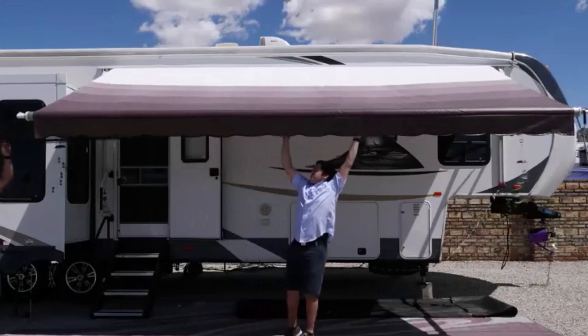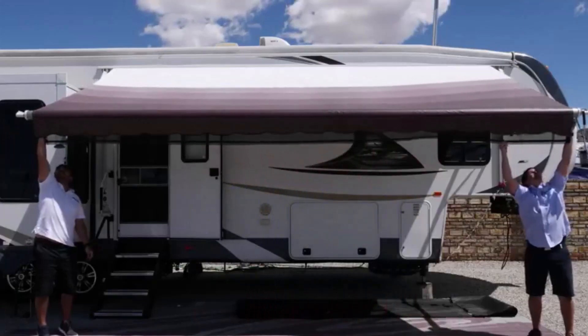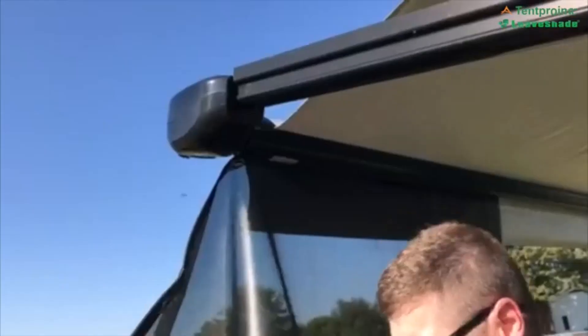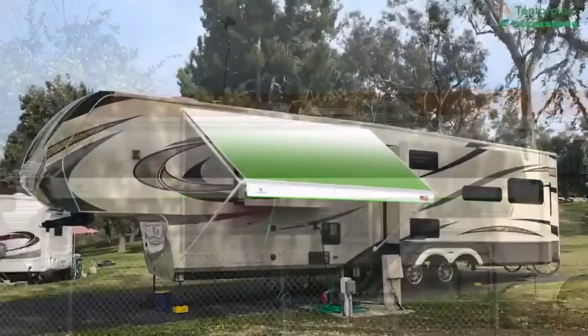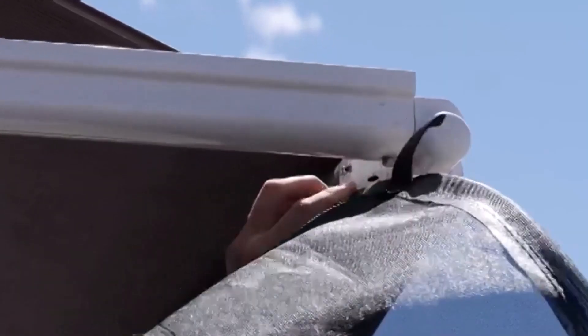Today, I'm excited to share with you my top 5 picks for the best RV awning shades on Amazon. Whether it is just a holiday or you have planned a whole camping trip, you need to get your RV ready according to the weather. I've spent countless hours researching and testing products, and I'm confident that these 5 products are the cream of the crop. Whether you're looking for the best product or just one that delivers excellent value for your money, I've got you covered.